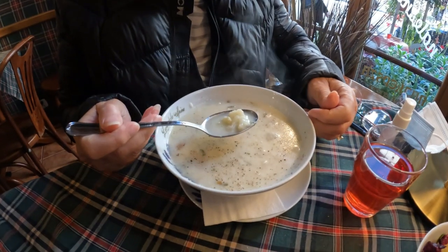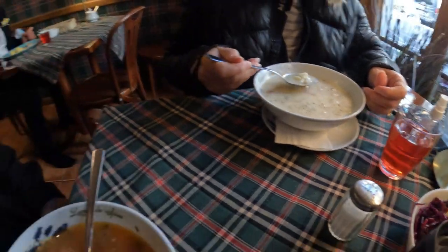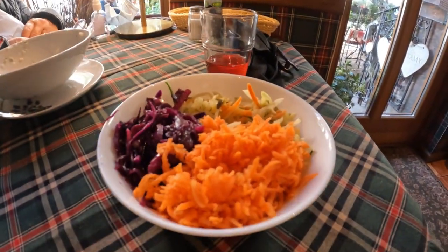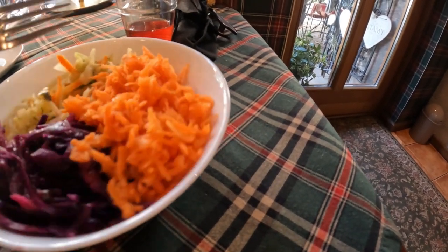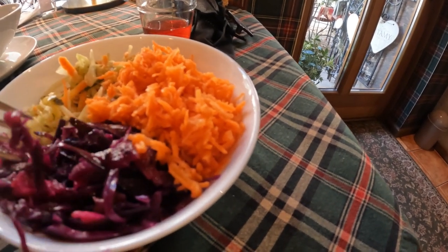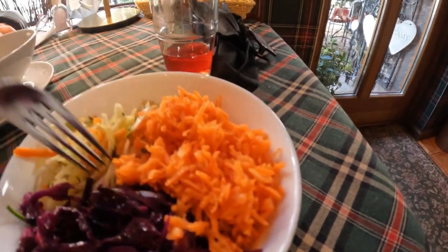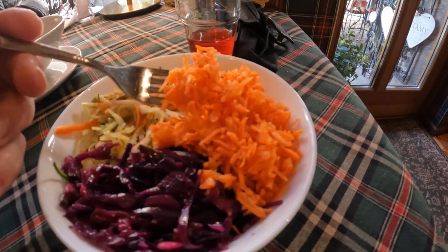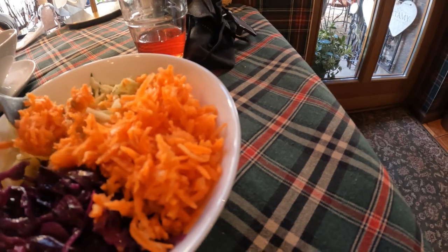Ricky got the cauliflower soup — how is it, Ricky? It's very delicious, nice and creamy. And I have the goulash soup. There's a trifecta of salads — we've got carrot, pickled cabbage, and like a regular coleslaw sort of thing. Most of the salads are very finely cut, aren't they? Yeah, it's nice. I'm going to try a little of everything.